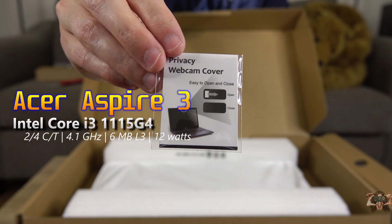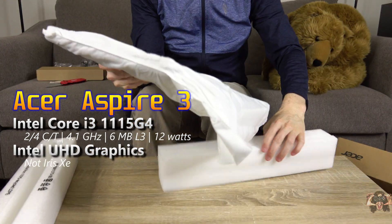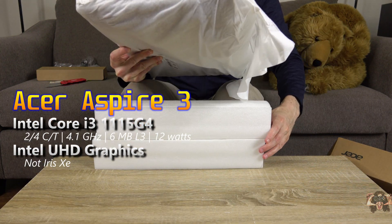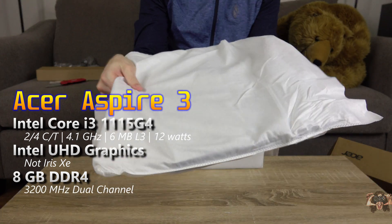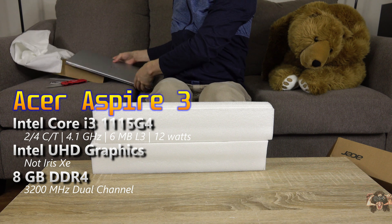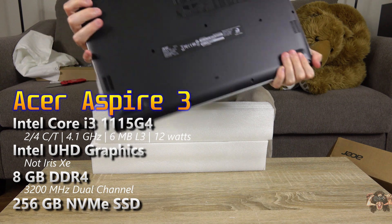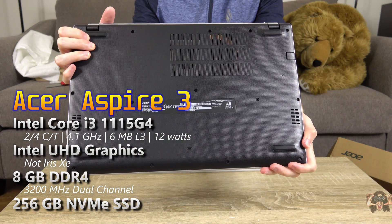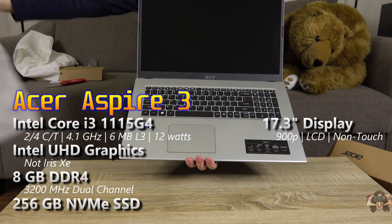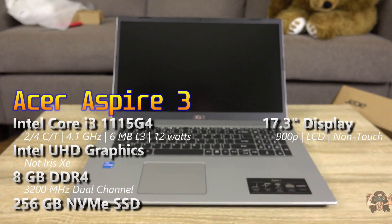The integrated GPU is the Intel UHD something-or-other. The takeaway here is that it's not Iris Xe, like what you'll find in the 11th-gen Core i5s and above. 8 gigs of DDR4-3200 memory runs in dual-channel thanks to 4 gigs on-board and a 4-gig DIMM, and it comes with a 256-gig NVMe SSD with more storage options.